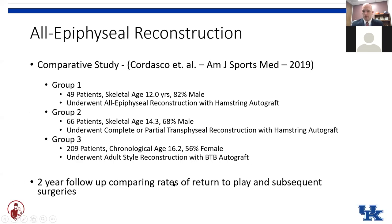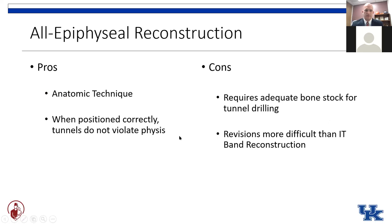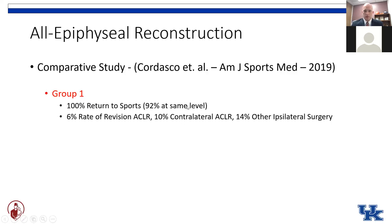This study was nice in that they had two-year follow-ups — a relatively long-term, although these 12-year-olds are still only 14 at two years and have a lot of competitive athletics left. They were able to compare rates of return to play and subsequent surgeries amongst groups. For our adolescent baseball player cohort, they showed a 100% rate of return to sports with the all-epiphyseal technique, 92% were able to get back to the same level of play, only 6% revision ACL — which is similar to the McKaylee technique — and only a 14% rate of ipsilateral surgery on that side. Overall good results with the all-epiphyseal ACL reconstruction cohort.